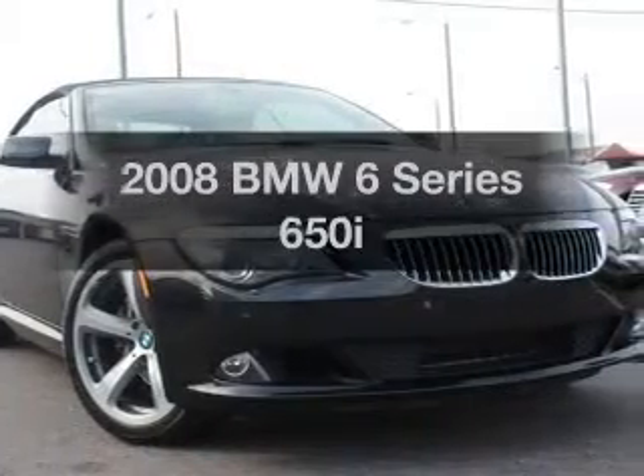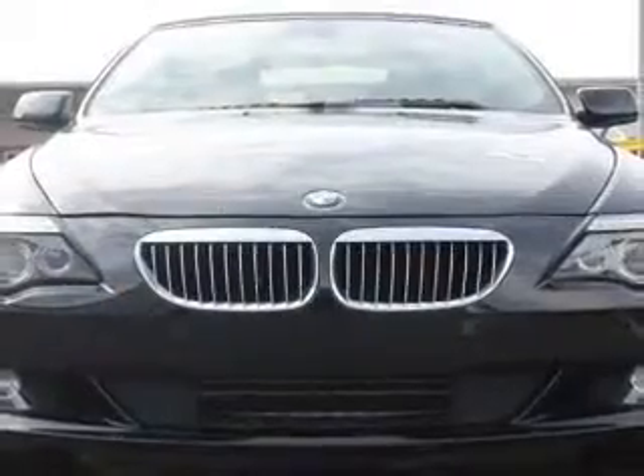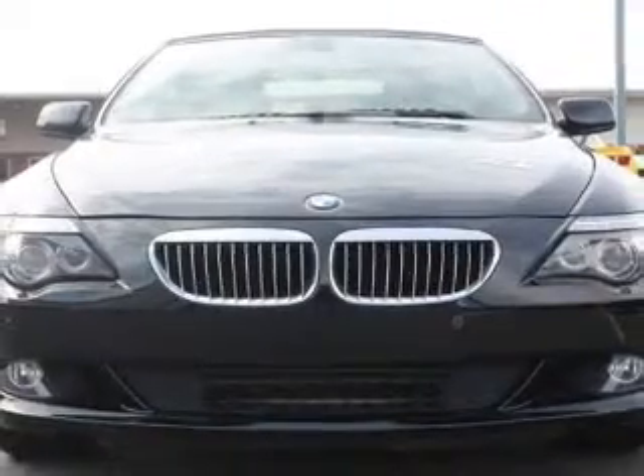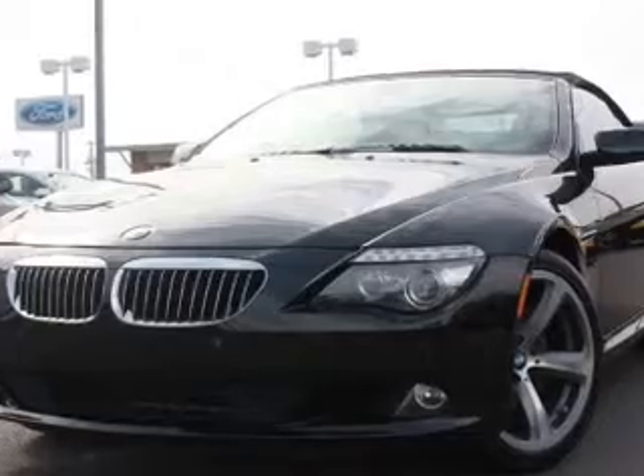Check out this 2008 BMW 6 Series — everything you need under one roof with this great vehicle. With a powerful 8-cylinder engine driven by a 6-speed automatic transmission.